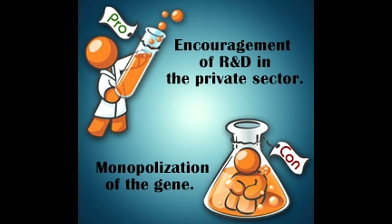Gene patenting is quite common in the medical field today. However, it is still surrounded by many controversies. Here, we will discuss what gene patenting is and what are its positive and negative aspects.